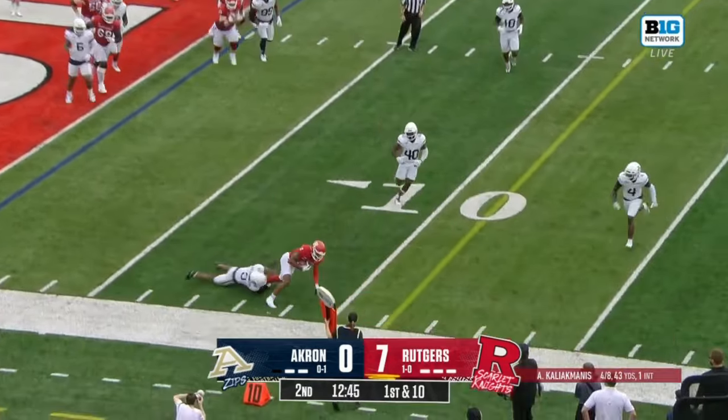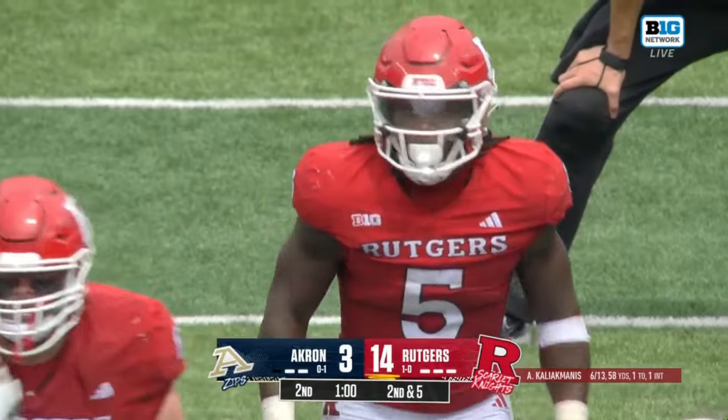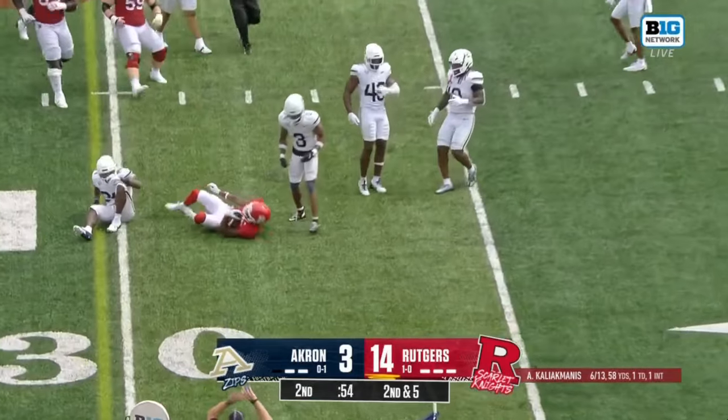Kali Ekmanis rifles it in to his tight end — bounces off the shoulder pads, actually bounces off Adler's hands, and KJ Duff does a great job being aware of where he is on the field; heads-up play. Ekmanis to the air, dumps it short — Chris Long has the first down.